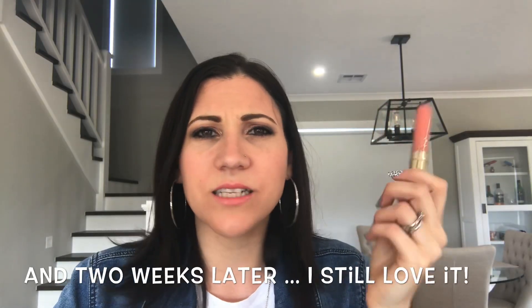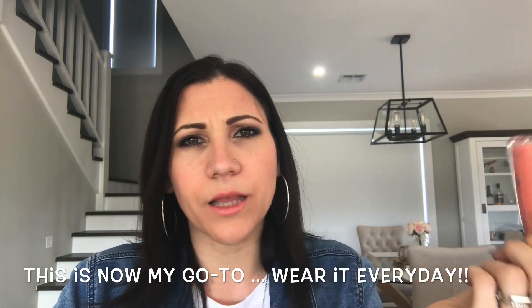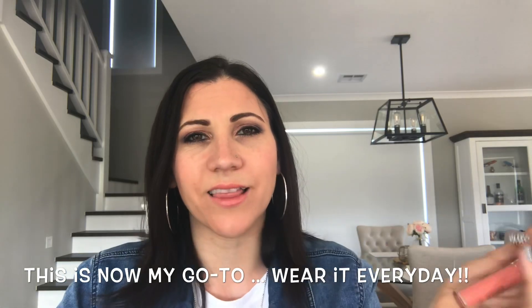I popped it on this morning — it lasted through a couple of hours, then I ate something and reapplied. I reapply my lip gloss all the time anyway, so that wasn't a disappointment at all. The packaging it comes in is just gorgeous.